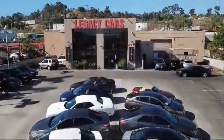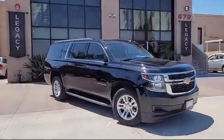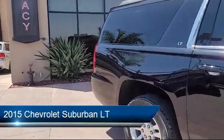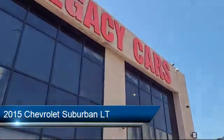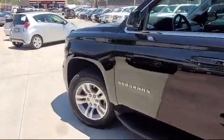Welcome to Legacy Cars, your premier location for quality pre-owned vehicles. Here's a look at another one of our great vehicles from our selection of cars, trucks, and SUVs. It comes equipped with leather appointed seat trim, suspension package, and has less than 80,000 miles on the odometer.